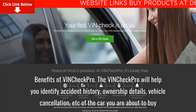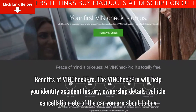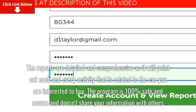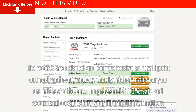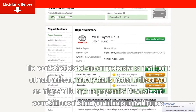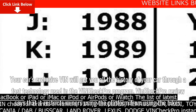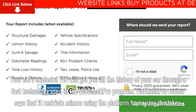Benefits of VinCheck Pro: it will help you identify accident history, ownership details, vehicle cancellation, and more of the car you are about to buy. The reports are detailed and comprehensive, pointing out each and every activity related to the car you are interested in. The program is 100% safe and secure and does not share your information with others. Your car's exclusive VIN will retrieve all of the car's history through fast technology used in the VinCheck Pro program.